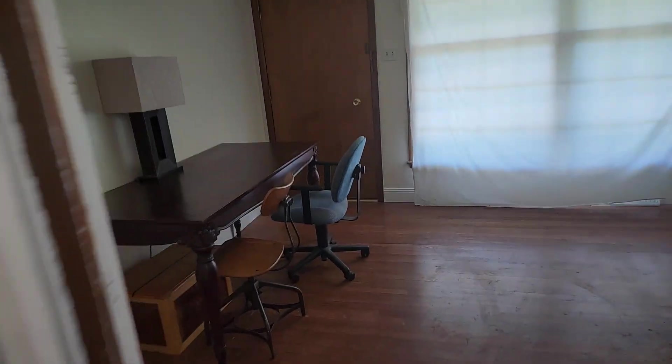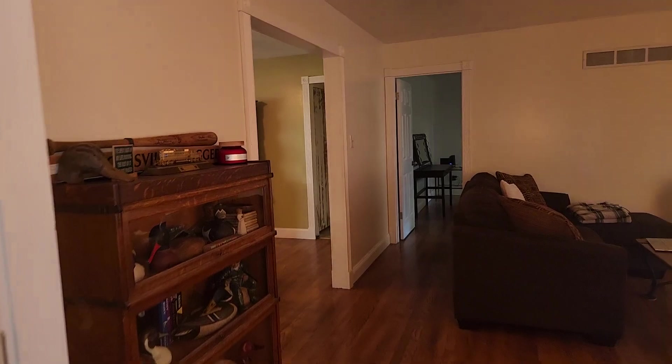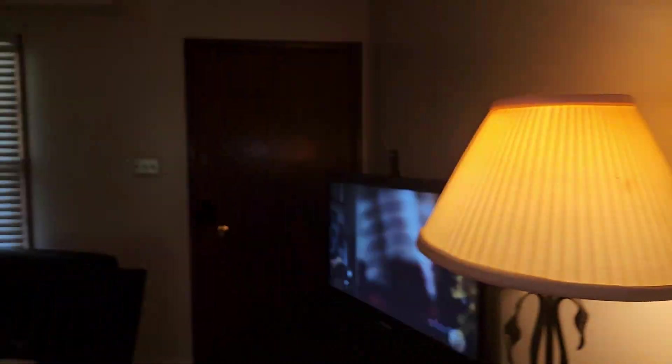We'll put some new curtains up. The bathroom is shared between this bedroom and the other bedroom right here, and we'll put a new curtain up. There'll be a new king-size bed here as well. This door goes back out to the family room — that's a solid door.